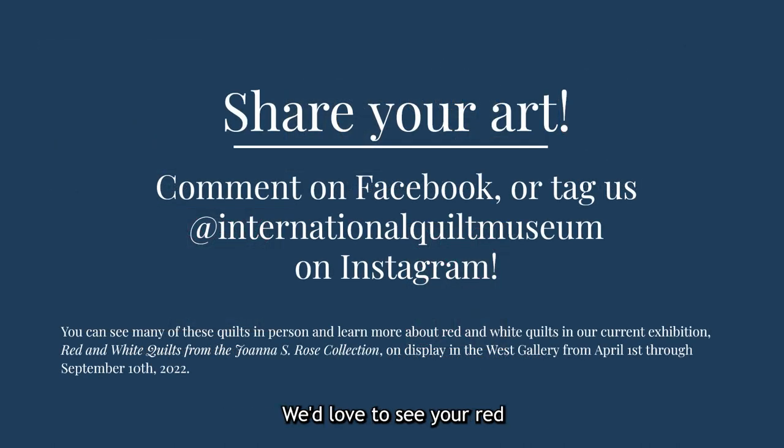We'd love to see your red and white designs, and I hope you'll share your art with us in the comments below this video on Facebook, or by tagging us at International Quilt Museum on Instagram. You can see many of these quilts in person and learn more about red and white quilts in our current exhibition, Red and White Quilts from the Joanna S. Rose Collection, on display in the West Gallery from April 1st through September 10th, 2022. I hope you enjoyed this presentation and thank you for joining us for First Friday Fun.